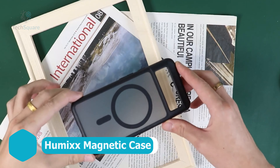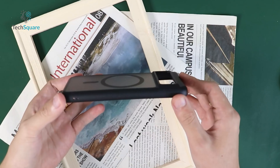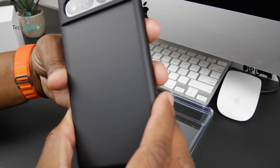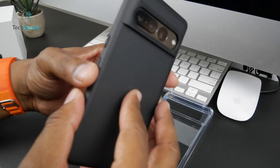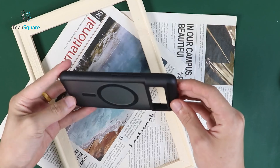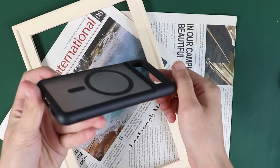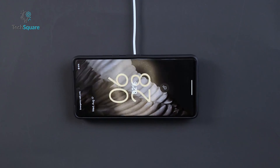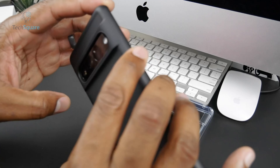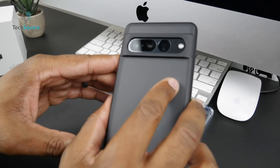The Humix magnetic case for the Google Pixel 8 offers a sleek and minimalist solution to safeguard your smartphone. Its translucent black design subtly showcases the chosen color of your Pixel 8, adding a touch of style to protection. This case is not just about aesthetics — it's also designed with functionality in mind. Equipped with a MagSafe ring, it effortlessly connects with compatible accessories, enhancing the overall user experience. This simple and slim case strikes the perfect balance between protection and style for your Pixel 8.